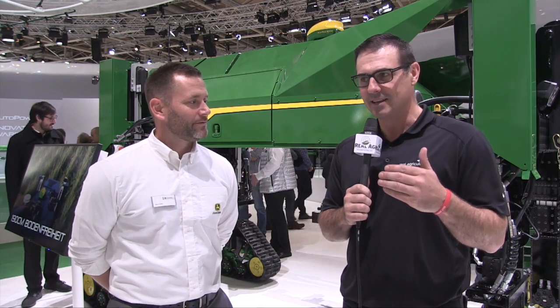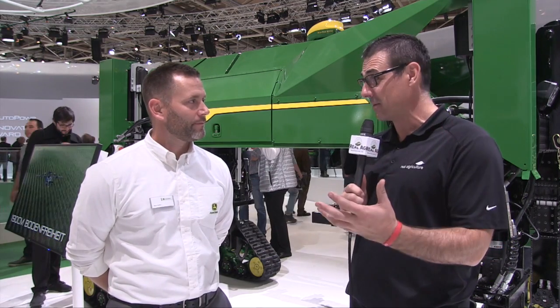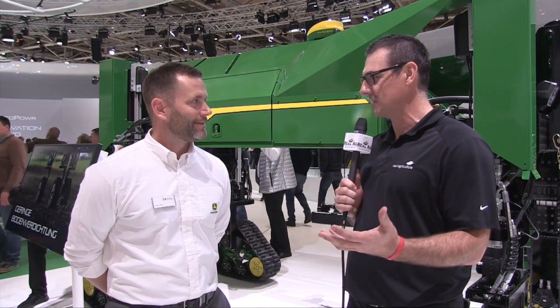Right now we're in the John Deere Future Farming Zone and we're joined by Ryan Gallus. We're very interested to hear about this unit that is behind us — it is an autonomous robotic sprayer. Tell us about it.